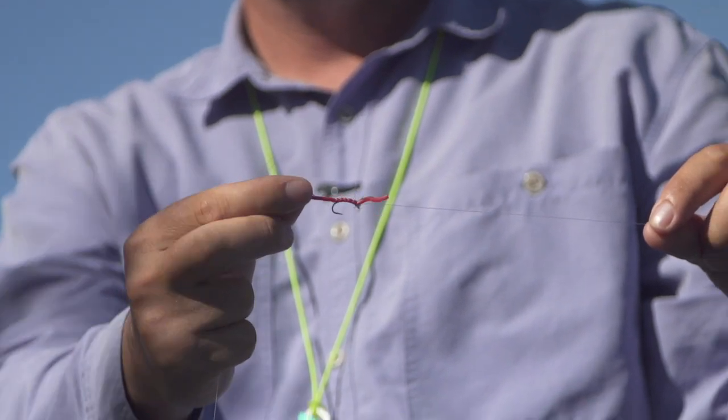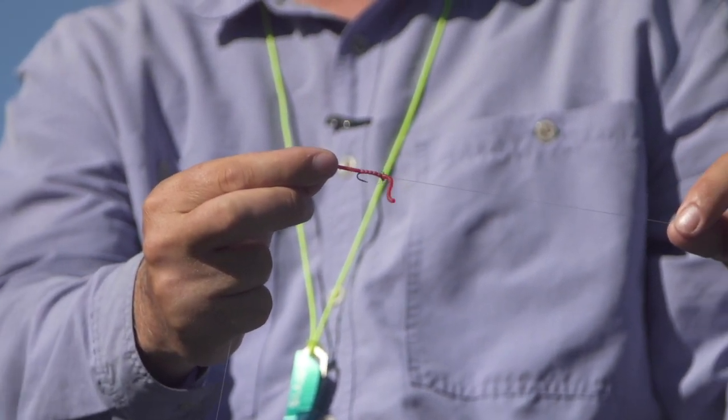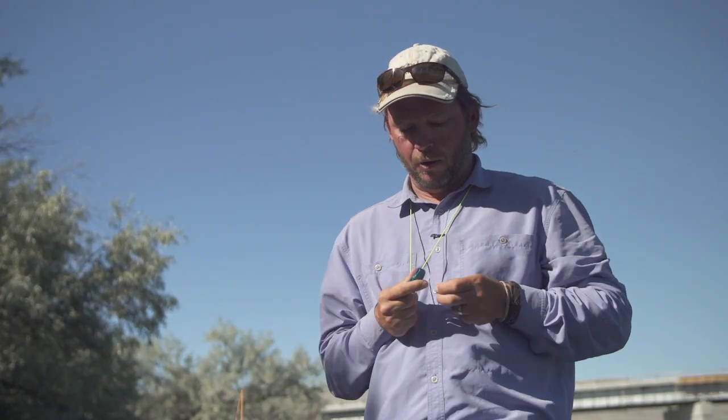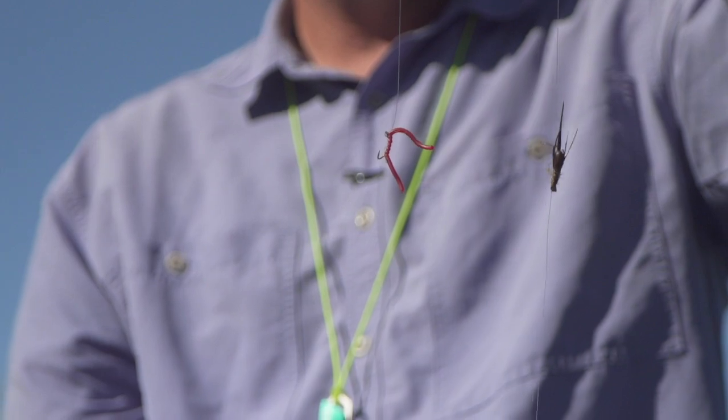I generally like to run multi-fly rigs and tie the center fly eye to eye. However, in this situation, that doesn't work because it doesn't let the fly ride naturally — the hook is actually pointed down, which basically renders the fly unfishable. So I'm going to cut this dropper off and retie to the bend of the hook. That will allow the fly to sit upright in the water column the way it's supposed to float, and we'll get a much higher hookup ratio.